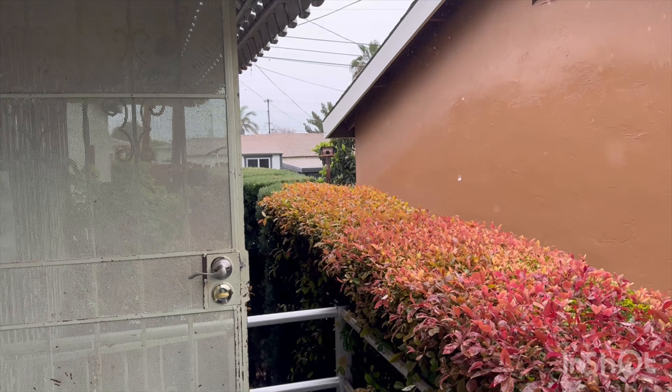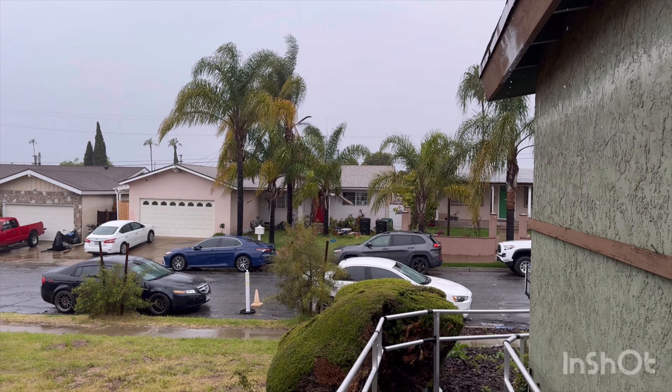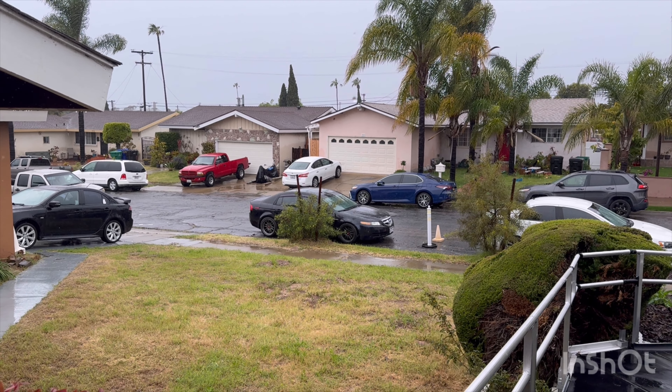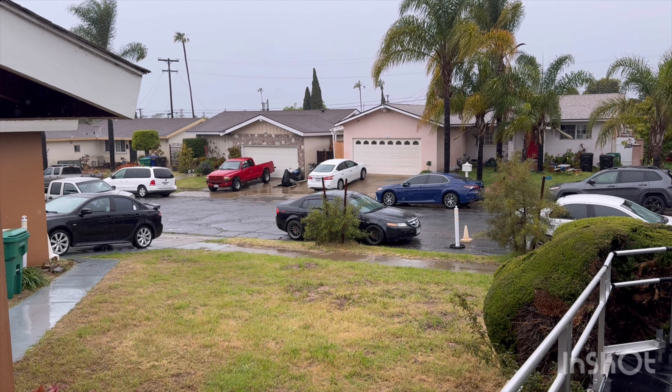Lots of rain today. Rainy day right here in San Diego, in the Southwest. Well, there you go — hope you enjoyed the video. If you like rain videos, I'm Lamont — changed my name to Lamont. So yeah, Lamont, and out! Have a blessed day.